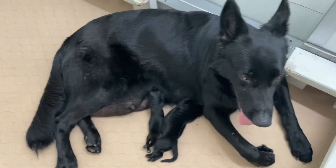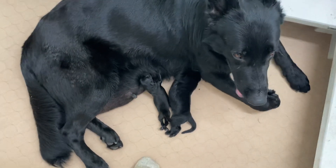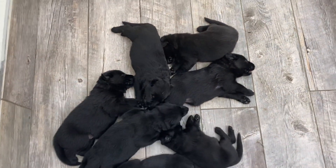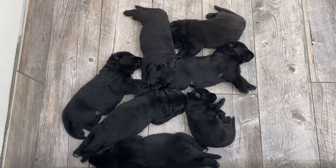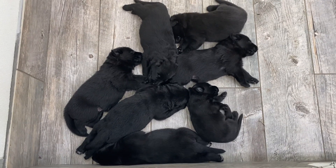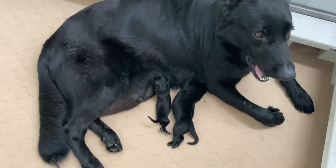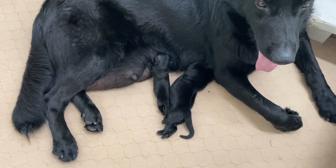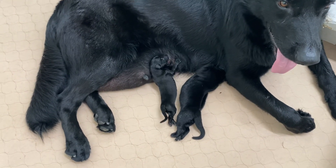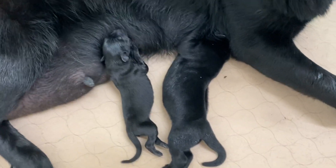Two weeks ago today, she had seven beautiful babies, and they are over here, all asleep. I just cleaned the whelping area and put a new fresh mat down. These are her babies that are two weeks old today. And Star, one of my other females, she had a Caesarean section Thursday — this is Monday, so that was four days ago. She had, via C-section, these two babies, both boys.